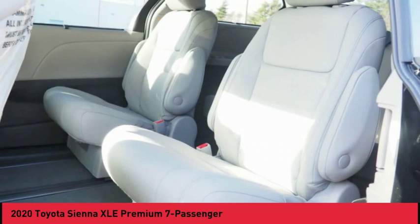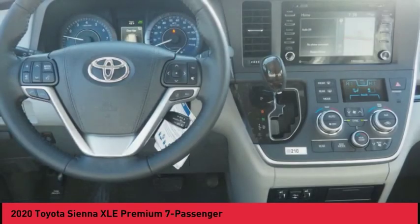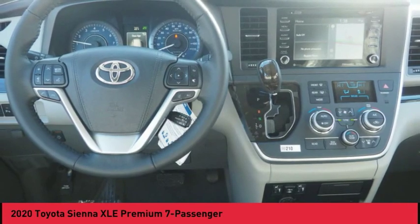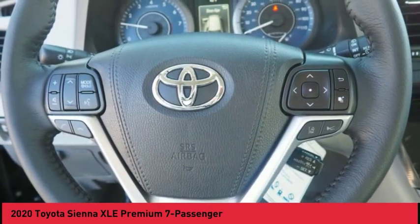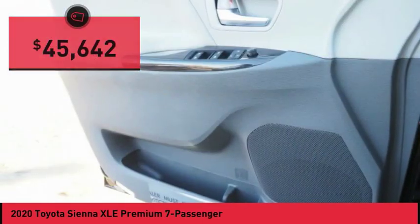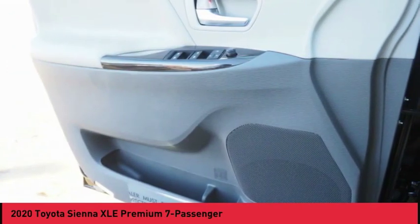Add a refined and fuel-efficient V6 engine, a smooth ride, and upscale interior accommodations to the mix, and it's easy to see that Sienna is built with the whole family in mind and is priced below $50,000. Here are some of this vehicle's great options.